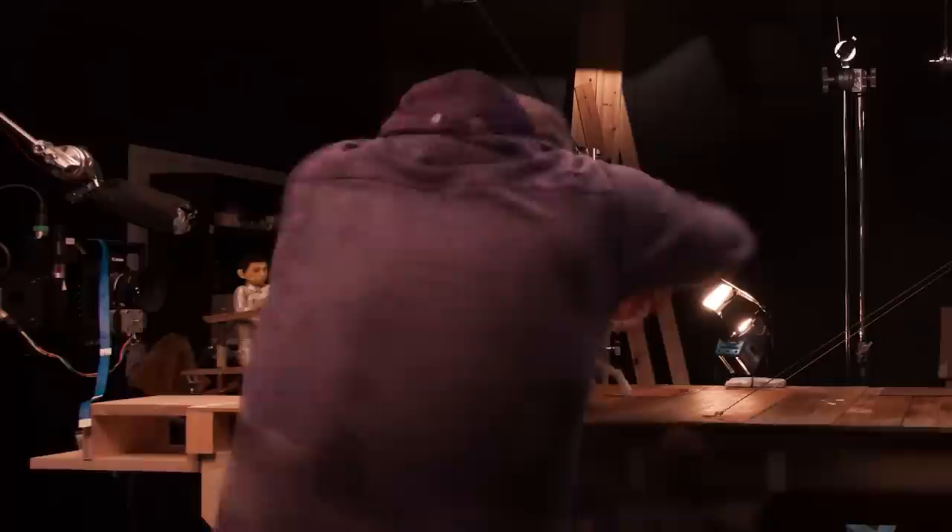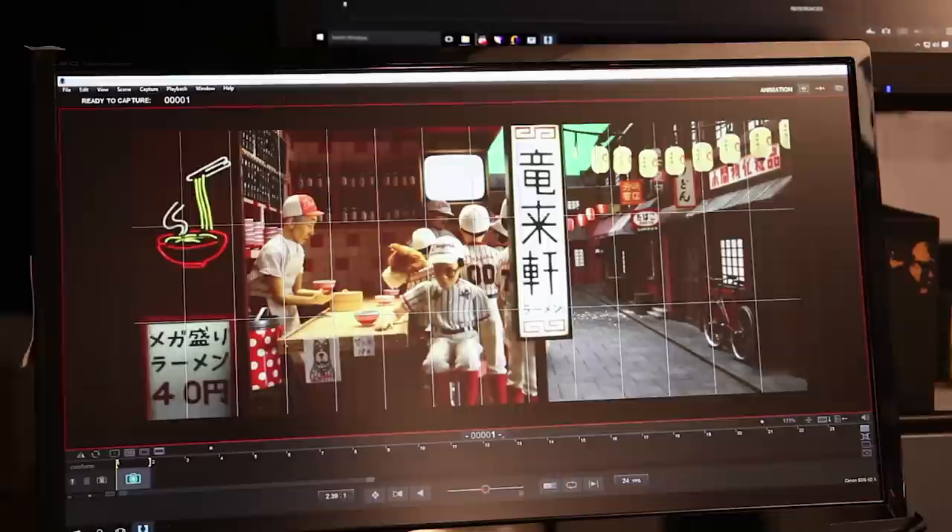We typically shoot on any of these productions for the thick end of two years, and we would be shooting with anything up to 50 units — so we've got 50 cameras running 50 sets simultaneously.